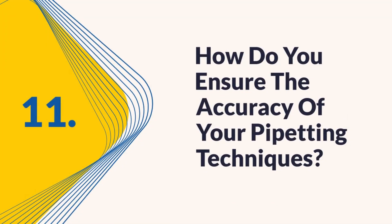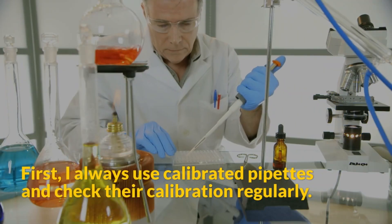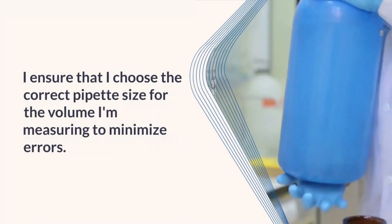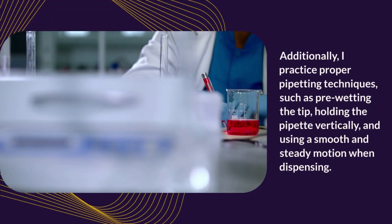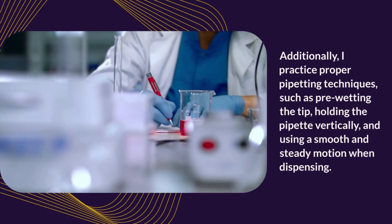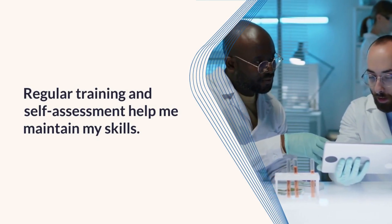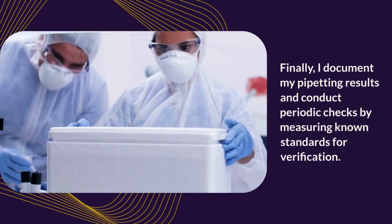Question 11: How do you ensure the accuracy of your pipetting techniques? I always use calibrated pipettes and check their calibration regularly, and I choose the correct pipette size for the volume being measured to minimize errors. I practice proper pipetting techniques such as pre-wetting the tip, holding the pipette vertically, and using a smooth, steady motion when dispensing. Regular training and self-assessment help maintain my skills. I also document my pipetting results and conduct periodic checks by measuring known standards for verification.